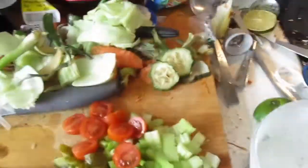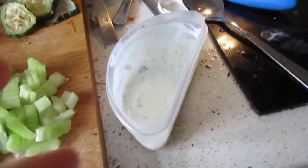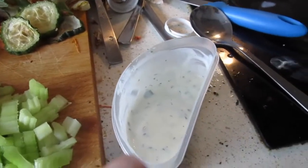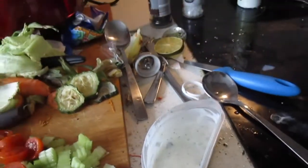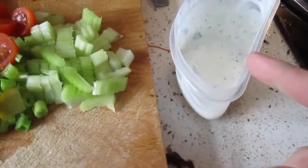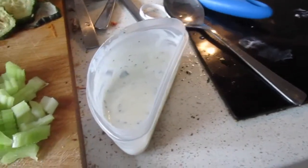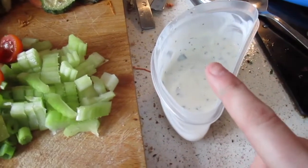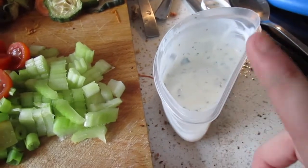I made a ranch dressing. You do have to syn the fromage frais - it's fat free and I think it's about one syn. I'll put the details down below. It's lime juice, garlic powder, parsley, herbs and spices, salt and pepper, and fat-free fromage frais - and that is it.